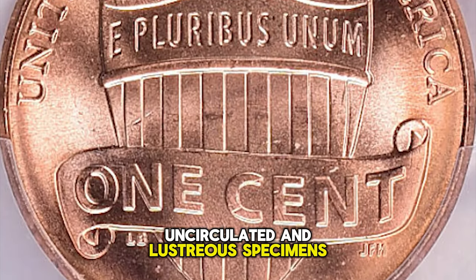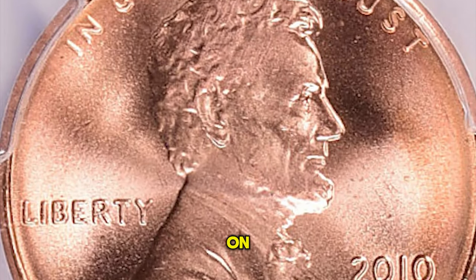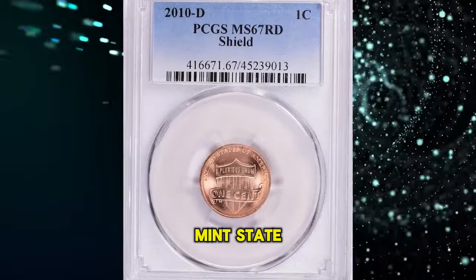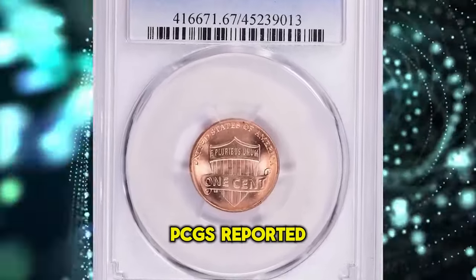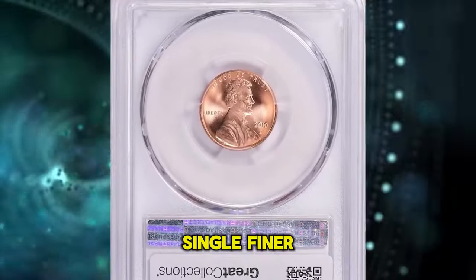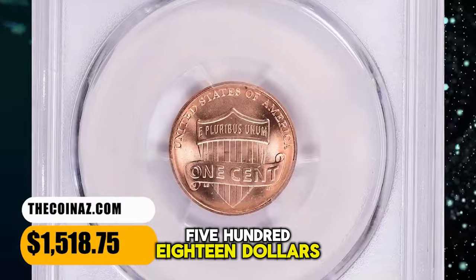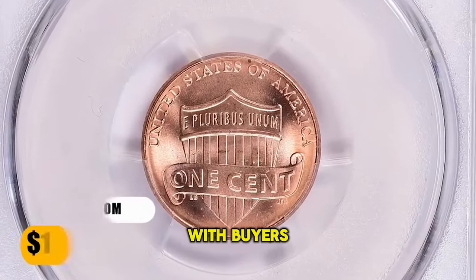Uncirculated and lustrous specimens are in abundance, but many of them come with bag marks, plating blisters and so on. Population gets thinner at mint state 66 and above. PCGS reported 28 specimens in MS67 grade with just one finer. This superb gem fetched a sum of $1,518.75 with buyer's fee.